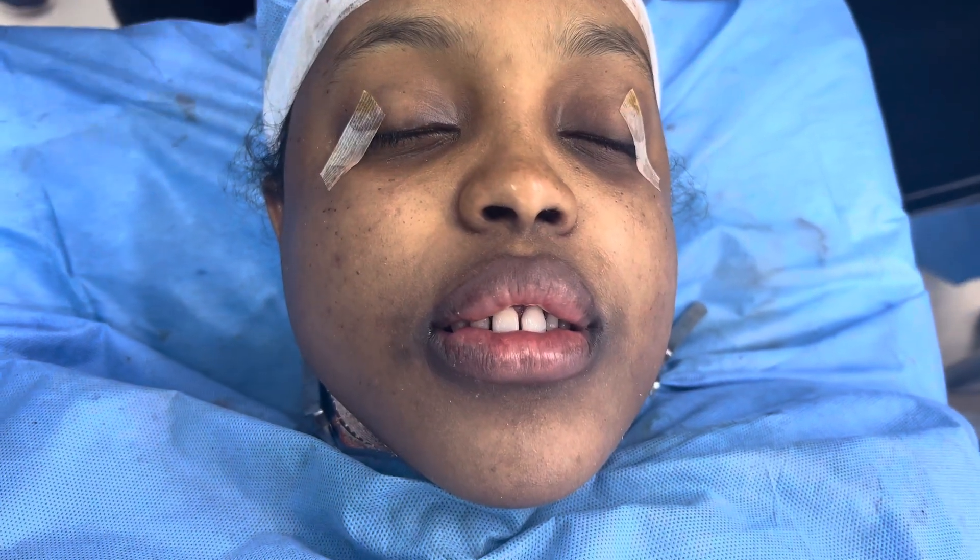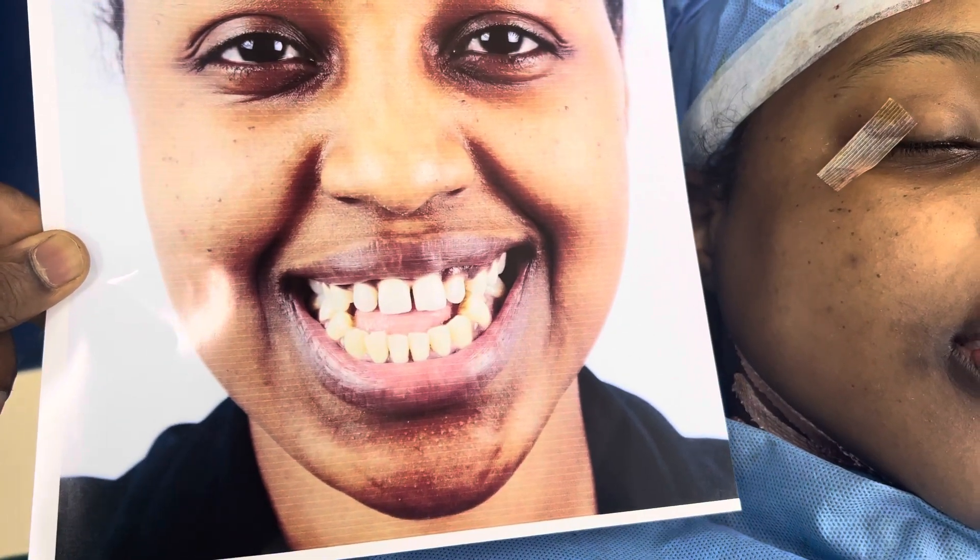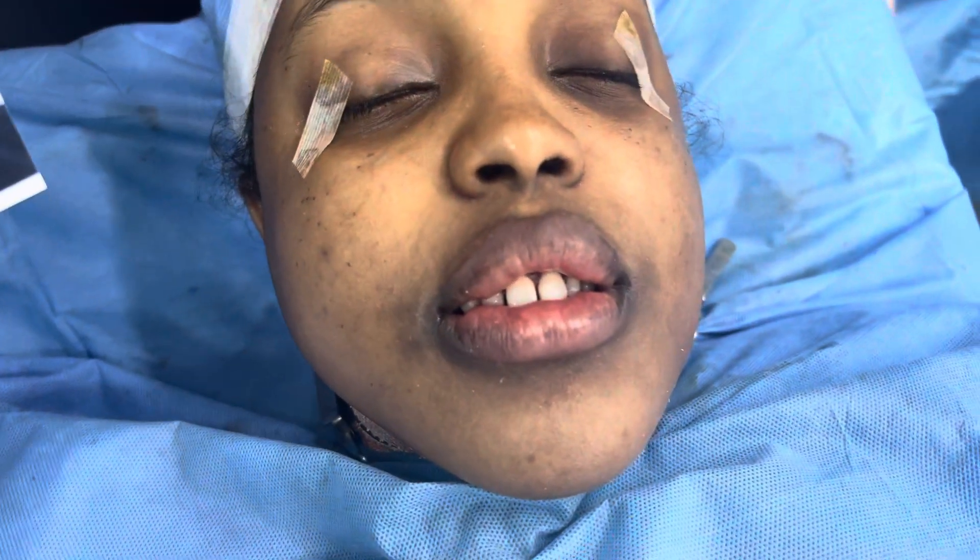We're going to show you another view where you can clearly appreciate the underbite and the openbite. You can see that it had resulted in a very long chin, angular mandible, and strong groving. All of that has been fixed.